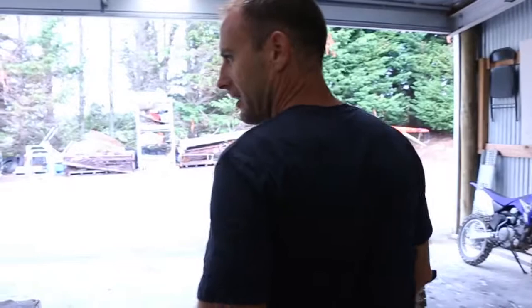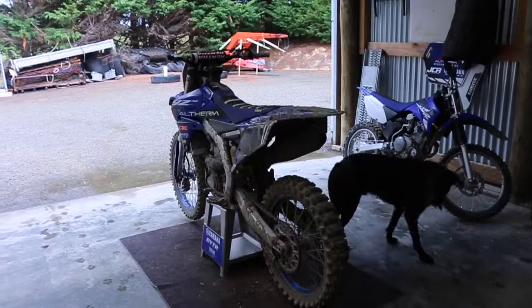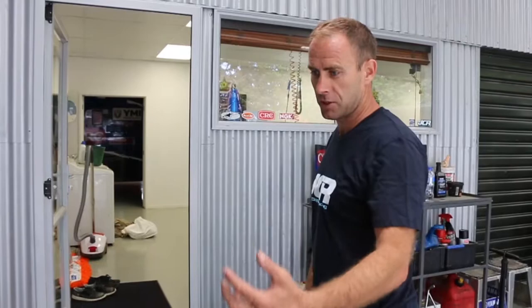Outside here is the practice bike area and the dog hangout. Jay's practice bike is in between motos at the moment — quite dirty. And obviously the TDR that we go out and have a look around the track on. We've got a toolbox area and then the wash bays around the corner, and then you just head out straight onto the track. We set up a table out here when we're doing testing and work through stuff.